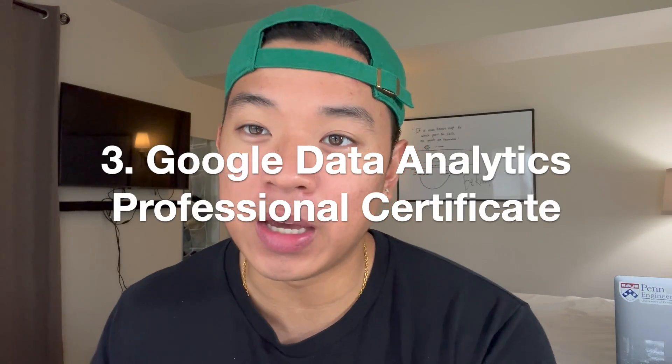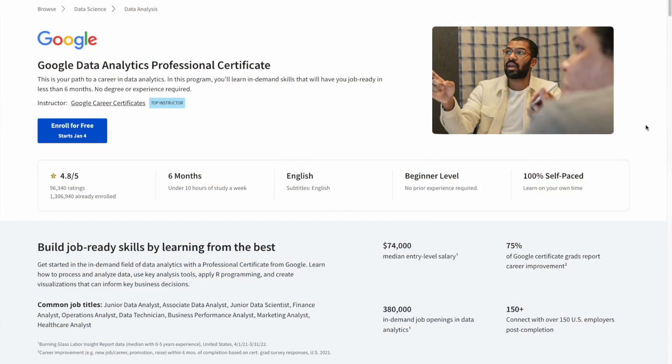Number three on the list is going to be the Google Data Analytics Professional Certificate. Data analytics is also one of the top five tech skills to learn in 2023 according to Forbes, because a lot of companies are getting into technology, and with technology a lot of data comes in. These companies want to understand and use this data to make business decisions and also to understand consumer behavior, so data analytics plays an important role in business decision-making.